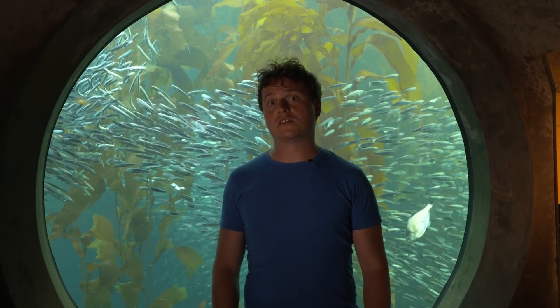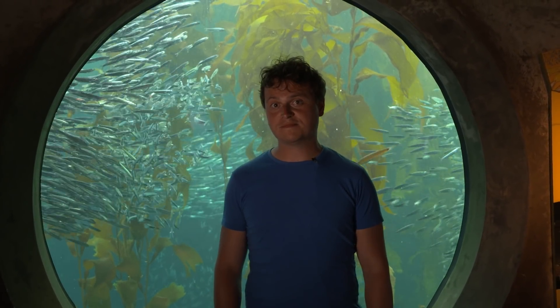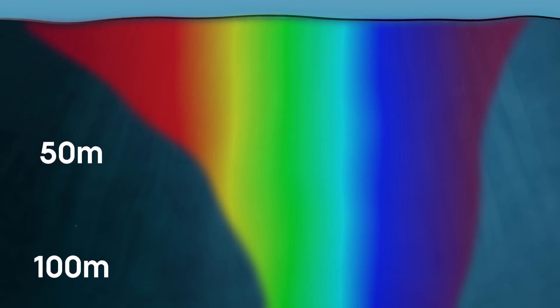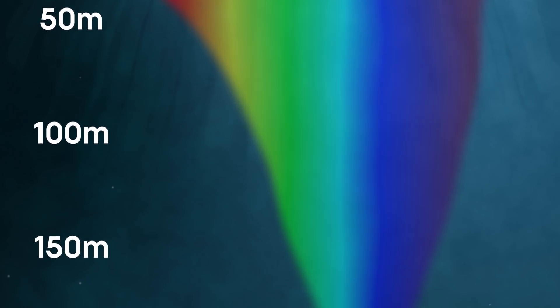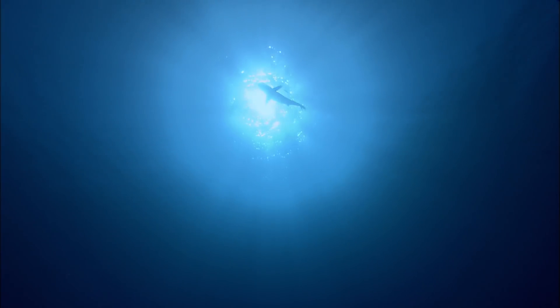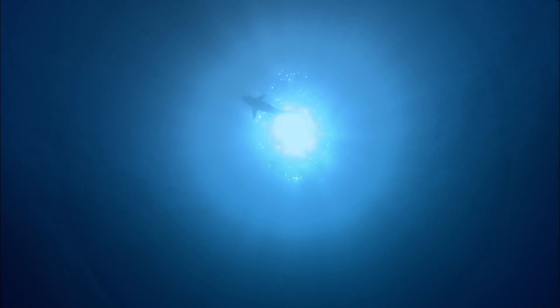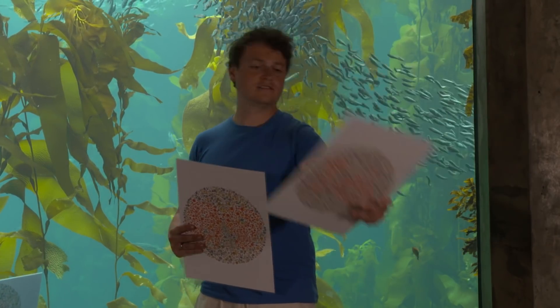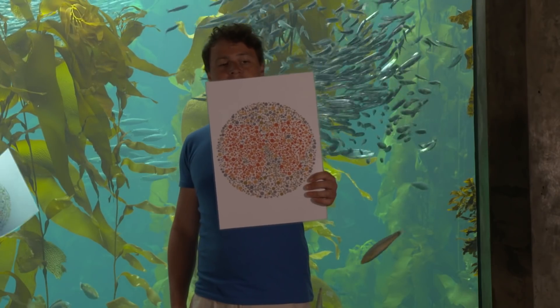On land, our eyes are treated to the full colours of the rainbow and everything in between. The Ishihara test is used to check for colour blindness. We're both going to read out the numbers on the cards at the same time, and we should find that for Patrick in the water it's a bit more tricky — as the deeper you go, the more colours are lost until all that's left is blue. 7, 16, and 89.